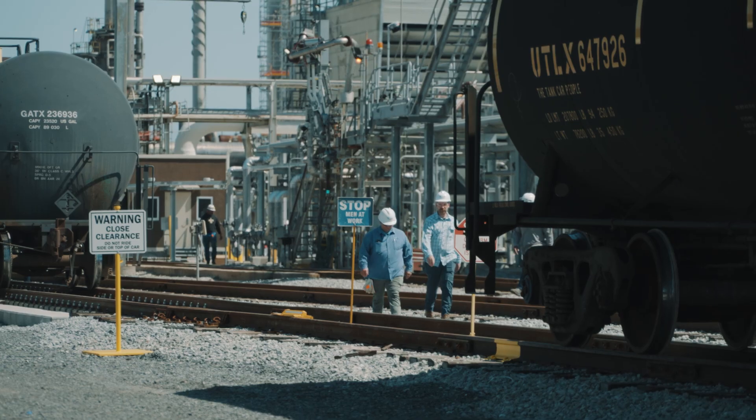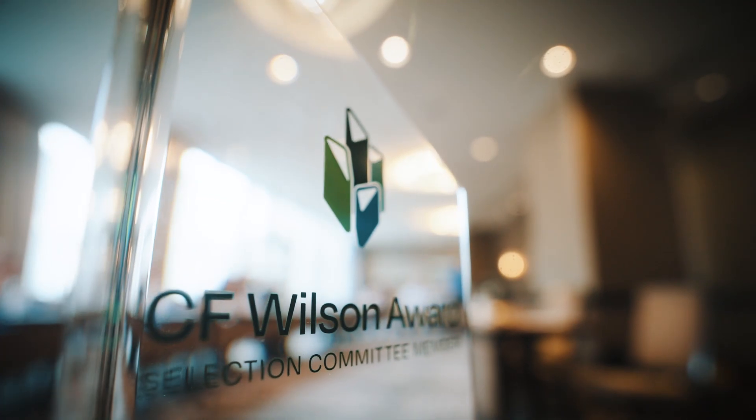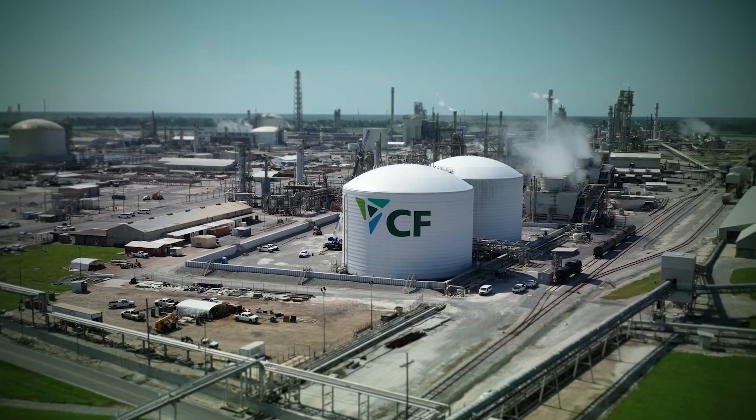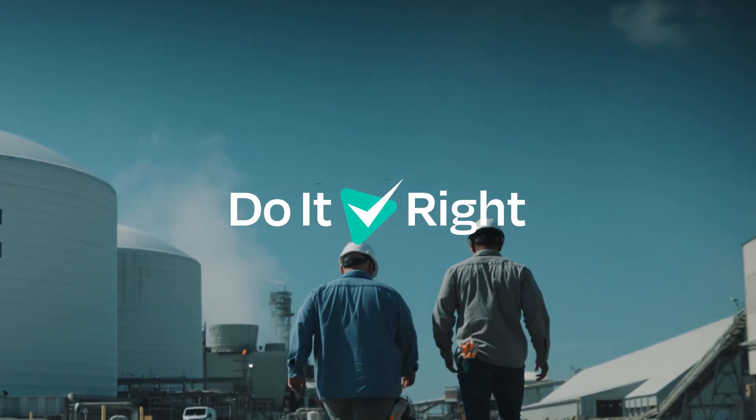This new style derailer will eliminate the risk of a derailer being activated without the correct signaling, preventing unexpected derailments and keeping the trains on the tracks. It's a simple but powerful tool to help us improve safety at our site. The Wilson Award recognizes an innovation that could make a tremendous impact CF-wide. It's always critical in everything that we do here at CF to continue to look at what can make us better. Keeping our rail lines safe is how we do it right at CF Donaldsonville.